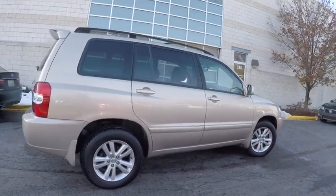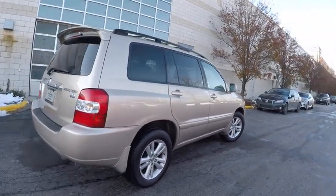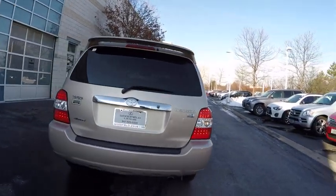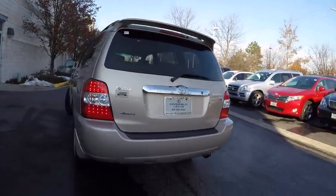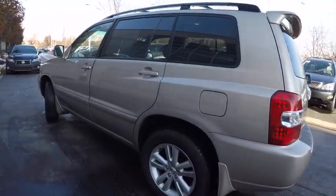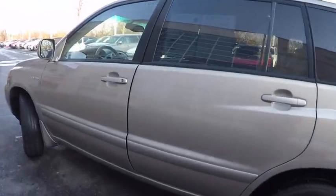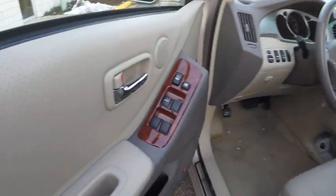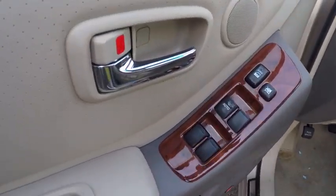Offering a spacious interior, smooth ride and refined hybrid powertrain, the Highlander is an excellent family vehicle that combines exceptional fuel economy and a spacious well-appointed interior and is priced below $15,000. This vehicle has less than 140,000 miles.